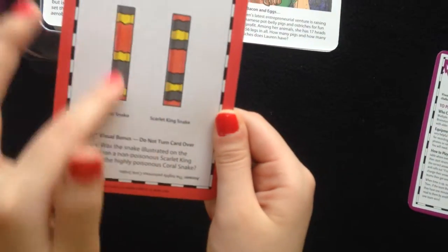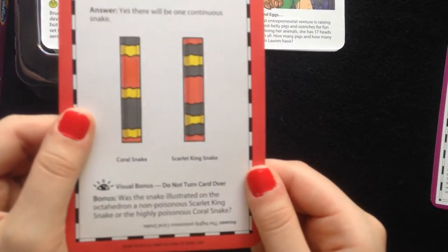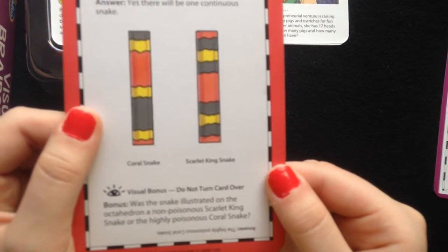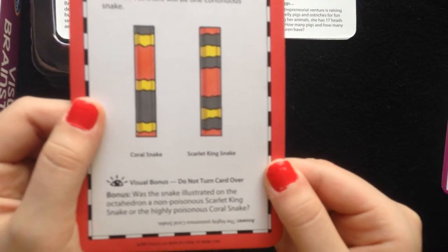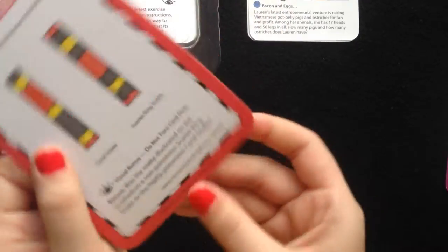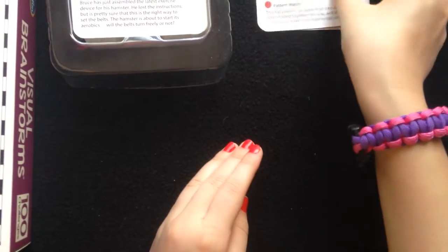As you can tell, there's a picture here. Visual bonus — do not turn card over. Bonus: What was the snake illustrated on the octahedron, a non-poisonous Scarlet King snake, or the highly poisonous coral snake? I'll give you a second. The answer is the highly poisonous coral snake. That was the end of those.